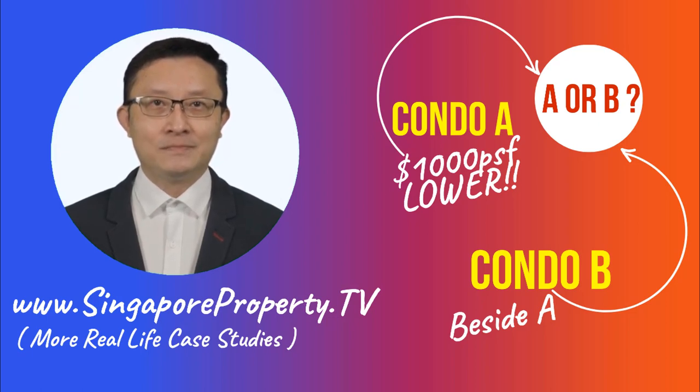Okay, back to our choices. To recall, Condo A and Condo B are located side by side. Both are freehold condos in a prime district. Condo A is selling around $2,100 PSF while Condo B is launching at around $3,000–$3,500 PSF. If you have enough budget, which one would you have purchased — partly to stay and partly with the anticipation of making some good returns a few years down the road?